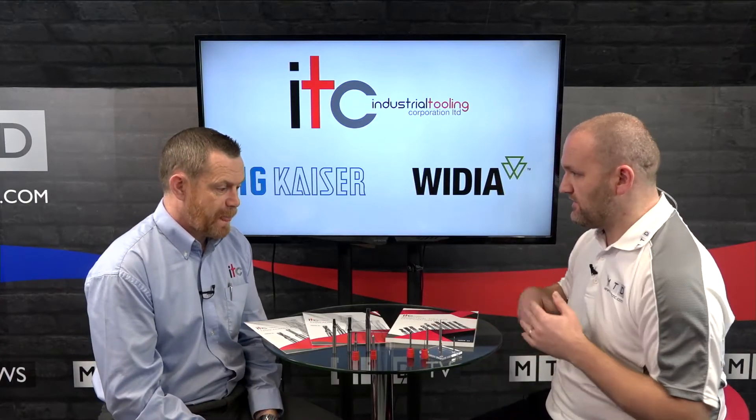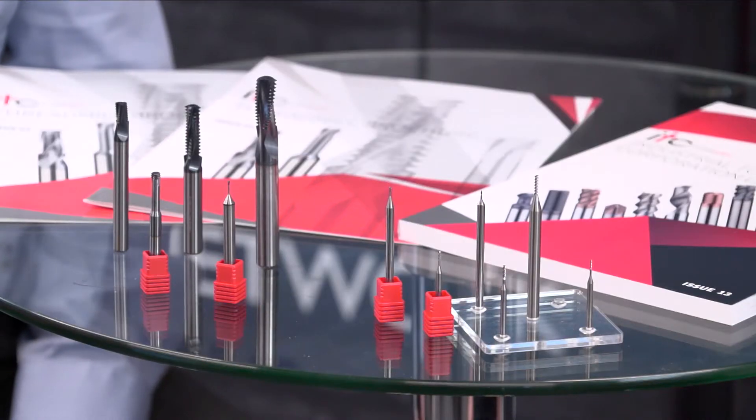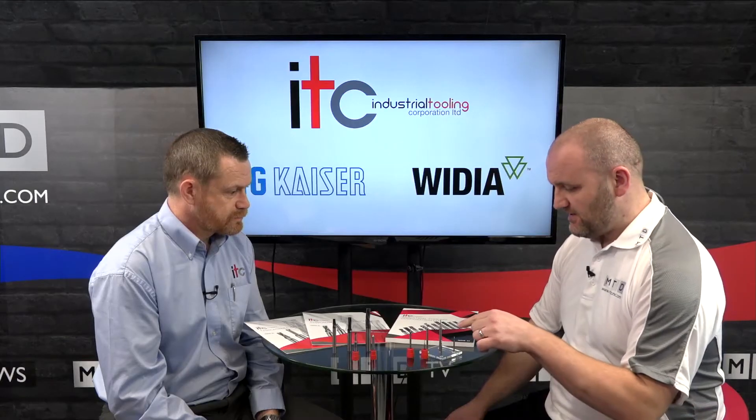In terms of the range — it's not purely metric. Because we deal with a lot of aerospace industry especially, we've got all the different thread forms that you might require, and we've also got the backup from the WIDIA stable if required.